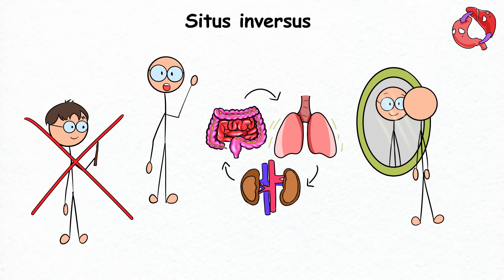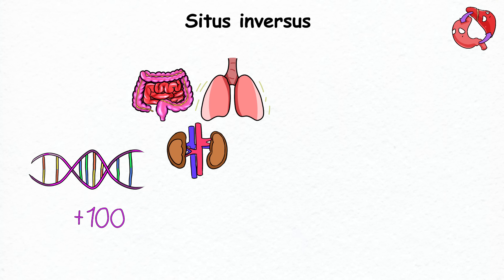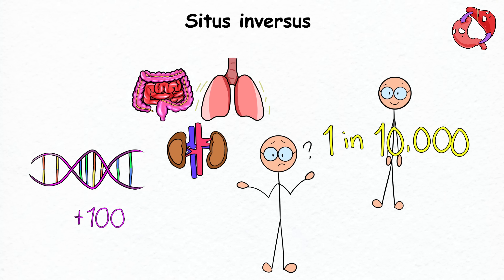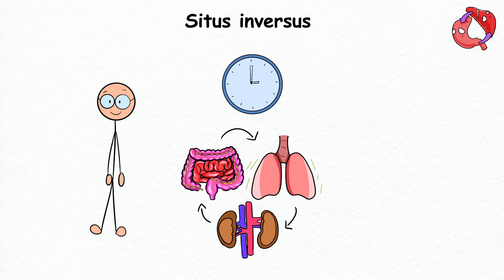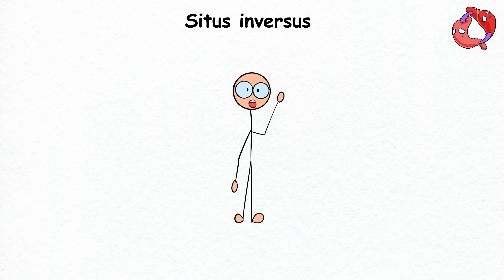The organs that are usually on the left now switch places with the ones on the right. This condition results from a genetic twist that affects more than 100 genes linked to the positioning of your organs. Due to how rare this mutation is, it affects only 1 out of 10,000 people. Some might not even know they have it — it's only discovered during a medical checkup when the doctor can't hear your heartbeat where expected.